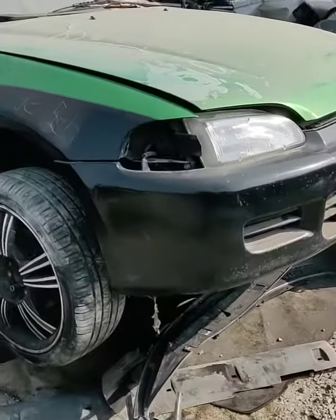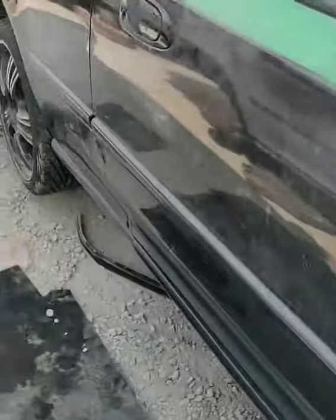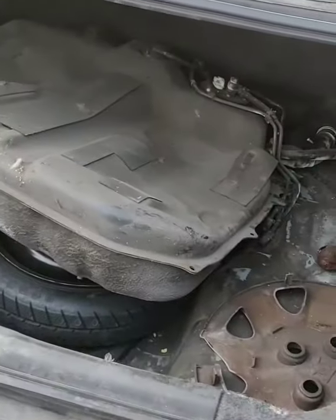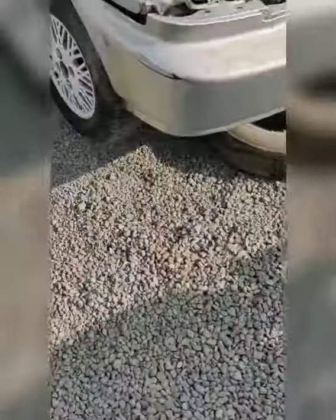Now that's an interesting look — doesn't even look like anybody picked on it. Let's see the inside. Yeah, nobody really picked on this car yet. Yeah, let's see the catch.